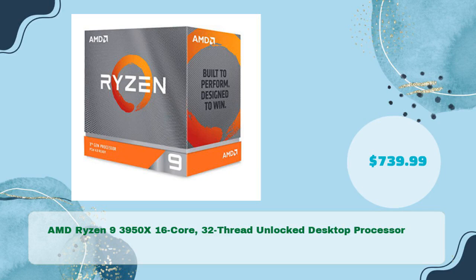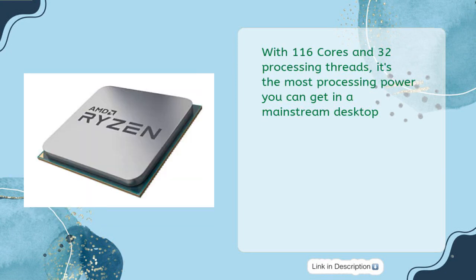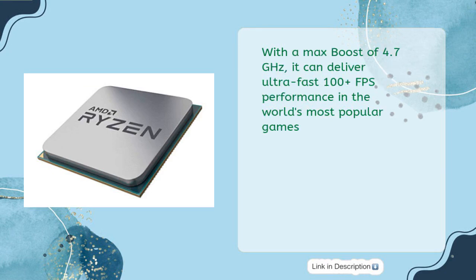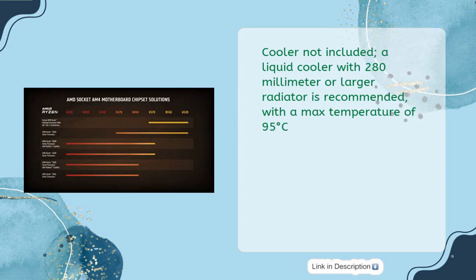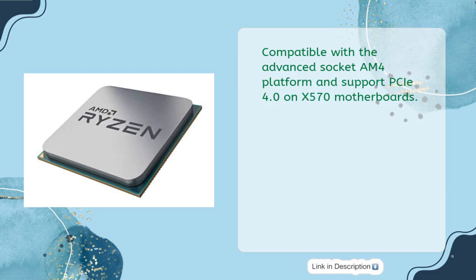The AMD Ryzen 9 3950X 16-core, 32-thread unlocked desktop processor is available for $739.99. With 16 cores and 32 processing threads, it delivers the most processing power available in a mainstream desktop, with a max boost of 4.7GHz and ultra-fast 100-plus FPS performance. A liquid cooler with a 280mm or larger radiator is recommended, with a max temperature of 95 degrees Celsius. It features 72MB of game cache, DDR4-3200 support, socket AM4 compatibility, and PCIe 4.0 support on X570 motherboards.